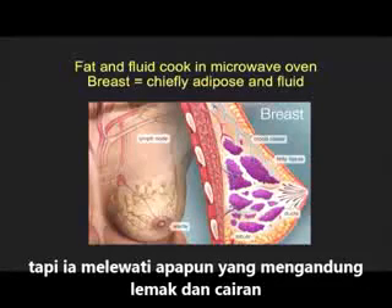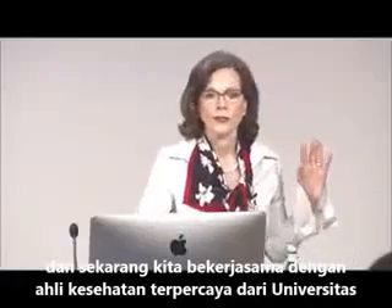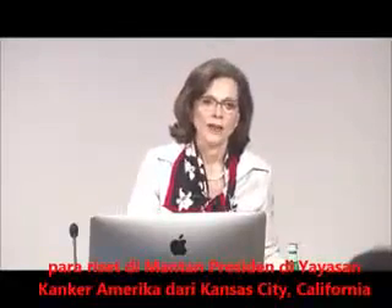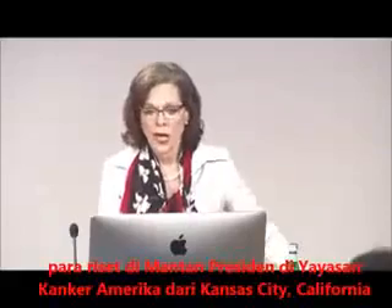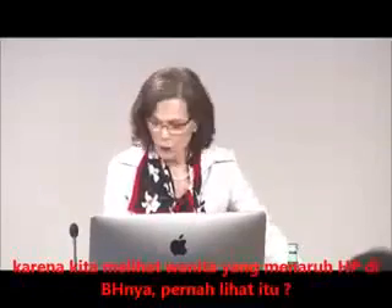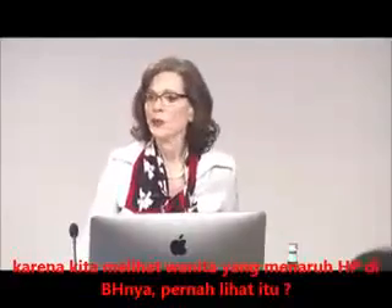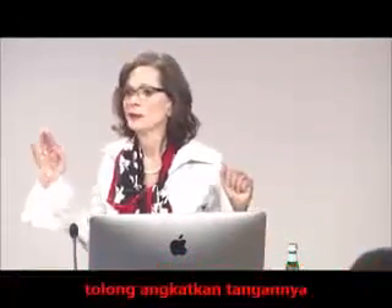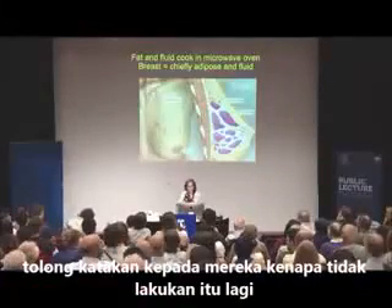We are now working at Environmental Health Trust with scientists at the University of California San Francisco, and scientists formerly including the president of the American Cancer Society of California, because we are seeing women who keep cell phones in their bras. Has anyone seen a woman put a cell phone in her bra? Please tell them you've heard now why they shouldn't do that.